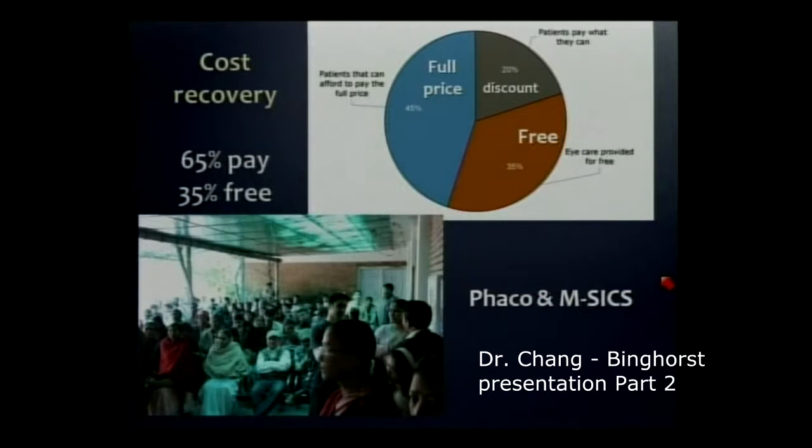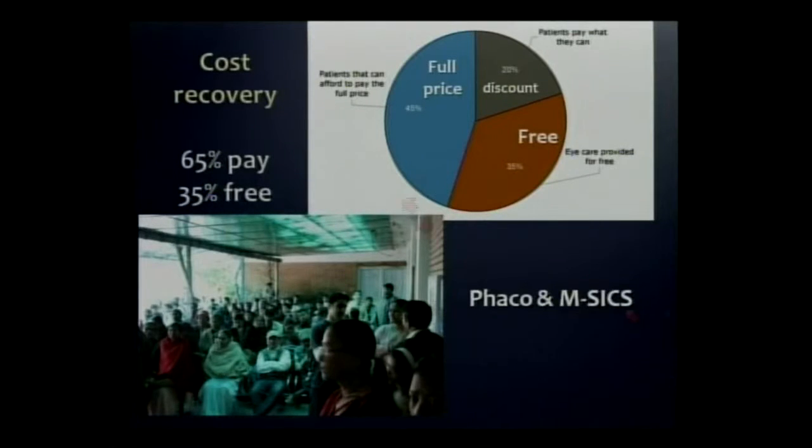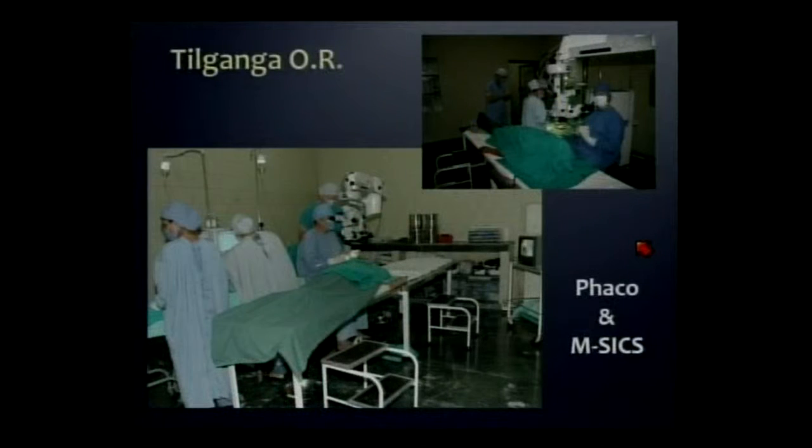This is important because affluent patients want to have the state-of-the-art procedure, and if you don't have it, they'll cross over the border into India and have their care there. So Dr. Ruit's Tilganga OR is equally modern. When he does the charitable cases, instead of working out of two tables, he has one long table, and the next patient will climb up a little footstool and have their surgery right after the first predecessor is done.